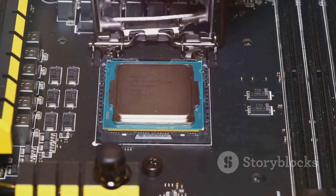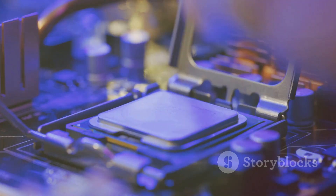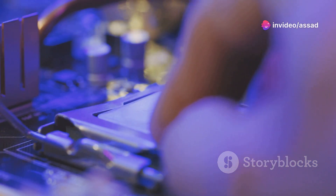Worried about compatibility? Fear not. This bad boy fits perfectly in an AM5 socket, ready to drop into your build.